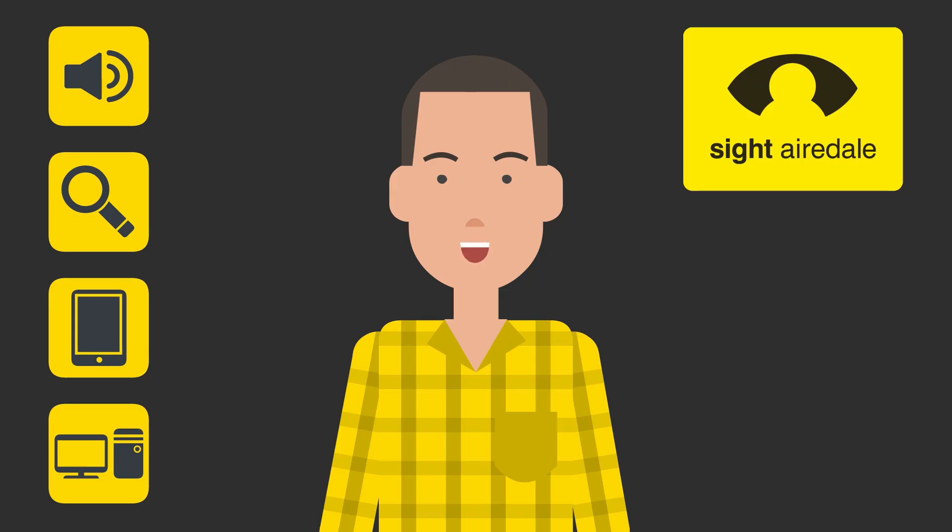The Emergency Alert System is an important tool for reaching the public in an emergency situation. However, some people may be in danger if a concealed phone starts ringing. My name is Anthony and my job is to help people living with sight loss get the most out of technology. In this video, I'll show you how to turn off the Emergency Alerts using the VoiceOver screen reader.